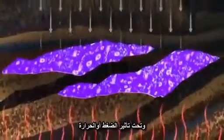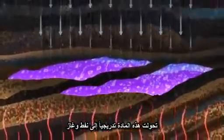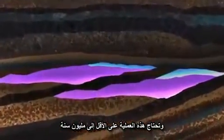Under heat and pressure, kerogen gradually changes into oil or gas. The whole process usually takes at least a million years.